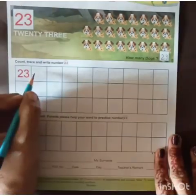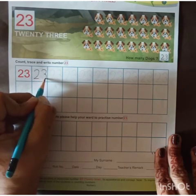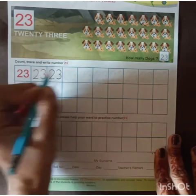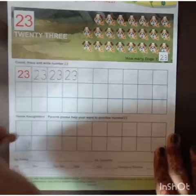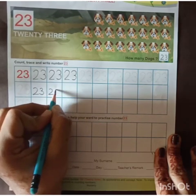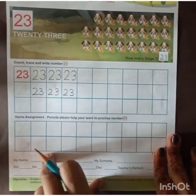And now let's look here. Here we have to trace like this — 2, 3: 23. Like this, you will complete this line by tracing. And here you have to write like this: 2, 3: 23. Like this, you will complete this whole worksheet.